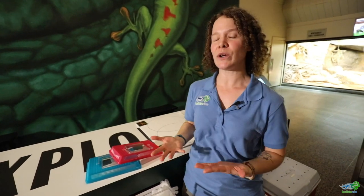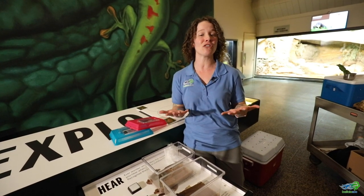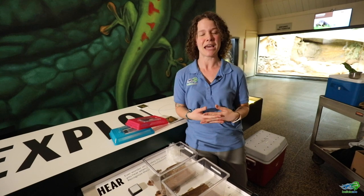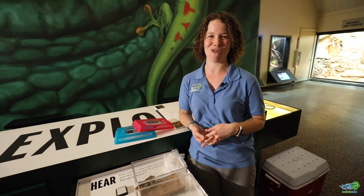I hope you guys enjoyed getting a chance to learn about some of our frogs and toads that we have here at the Buffalo Zoo. Be sure to keep your ears perked up in your backyards for some of our local frog and toad species and maybe try to figure out a little bit more about those and what you have right in your own backyard. Thanks guys, take care, bye!